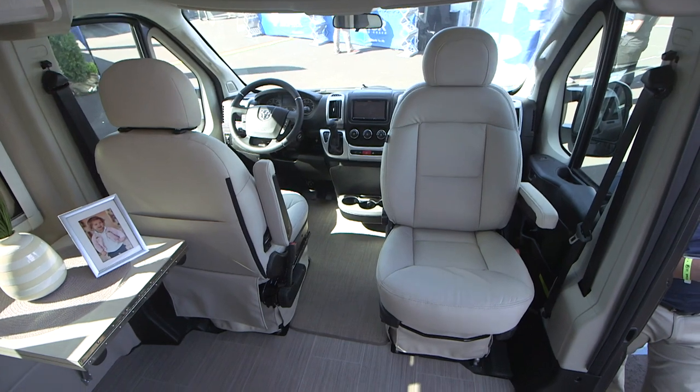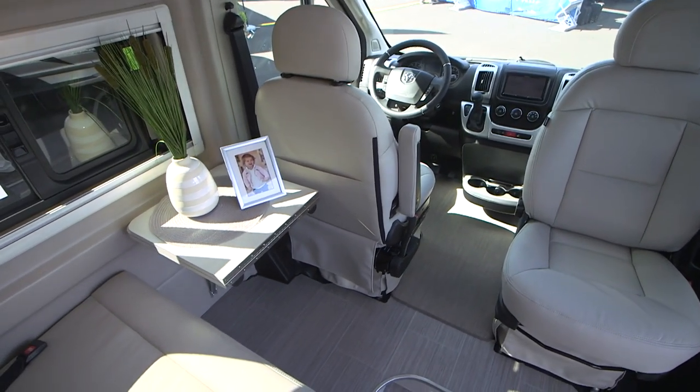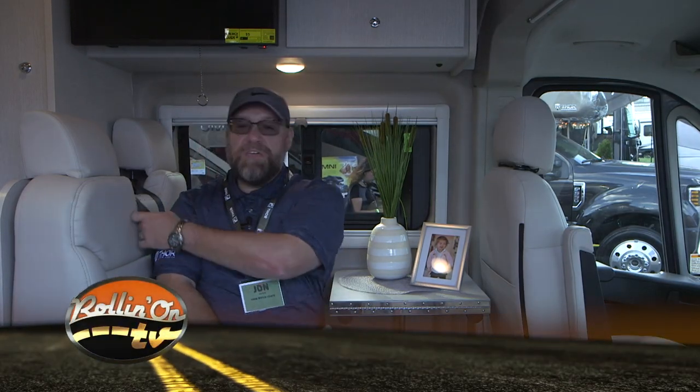We're in this small B-Van, and this floor plan is called the 20AT. It's pretty exciting because it's got two captain's chairs that flip around and mix into a living space. This dinette I'm sitting on is a two-person booth dinette, and it's the first B-Van we have that has three-point seatbelts. We do all the testing and pull testing for the seatbelts, so these are going to be safe for anybody traveling on them.